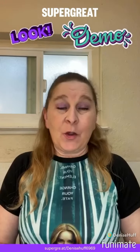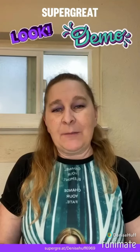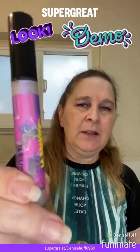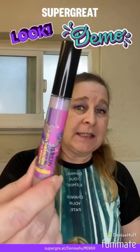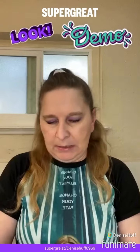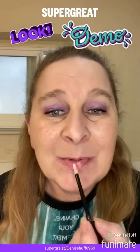Our last lip product we're going to do is the Wildcat Alien Rock Candy — this is the one with no tint, no nothing. These have hyaluronic acid, vitamin A and E, I believe. And I love how smooth these make your lips feel.